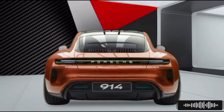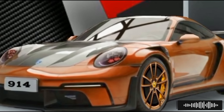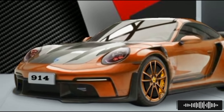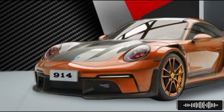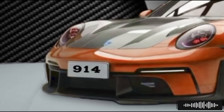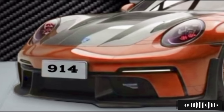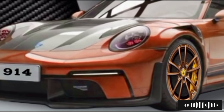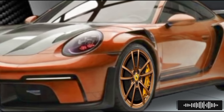The 2025 Porsche 914 interior is a perfect blend of luxury, technology, and sportiness. The cabin is designed with high-quality materials including premium leather, Alcantara, and carbon fiber accents. The driver-centric cockpit features a digital instrument cluster and a large infotainment touchscreen with the latest version of Porsche Communication Management (PCM). This system offers seamless connectivity including Apple CarPlay, Android Auto, and a host of advanced driver assistance systems.